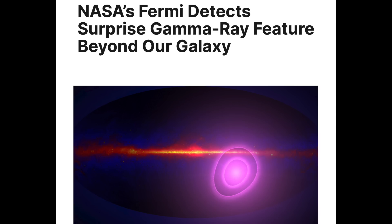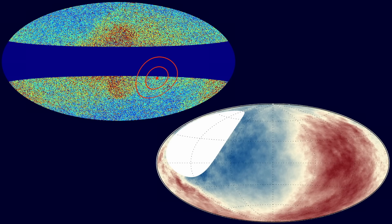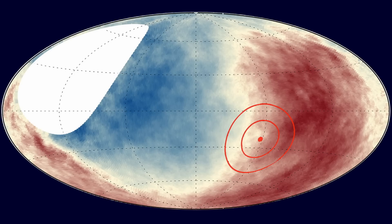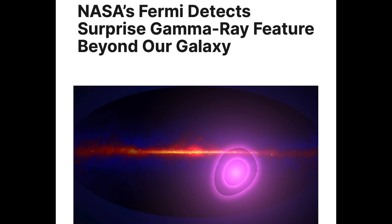First up in the articles is a strange gamma source behind the galactic plane from our solar system's perspective. They have found high cosmic rays in this general area before, but cannot actually account for the source. At first they thought it might be related to an equally confusing feature in the microwave dipole, but it doesn't line up well for that. For now, we've got another mystery in space to add to the list.